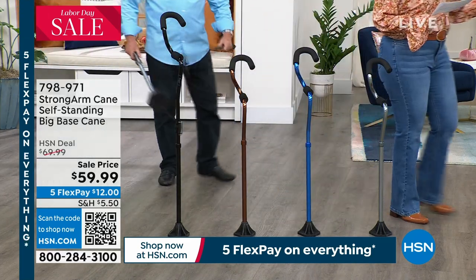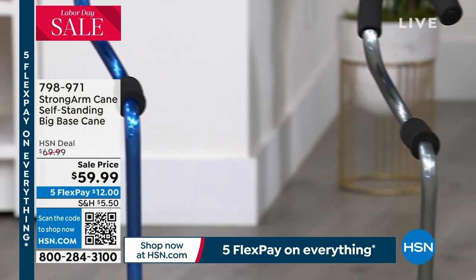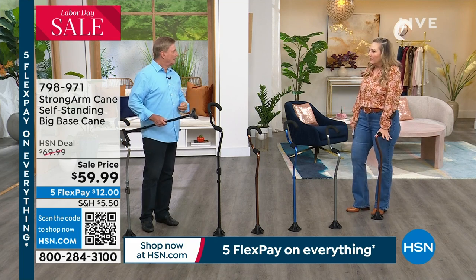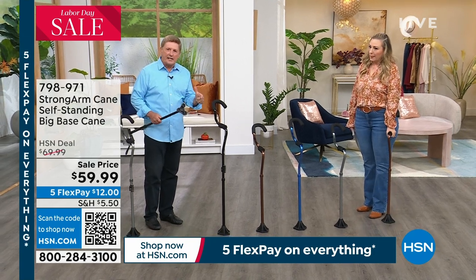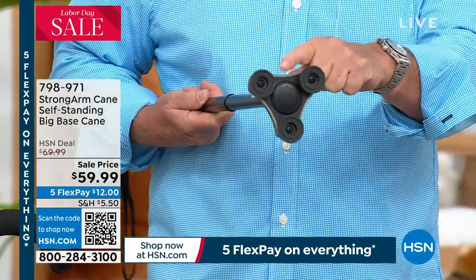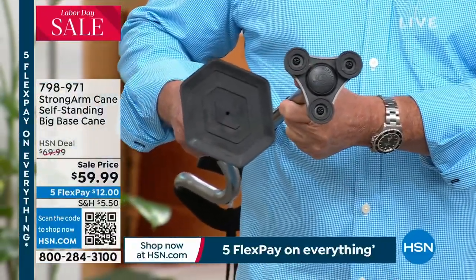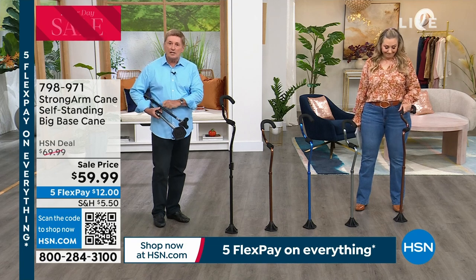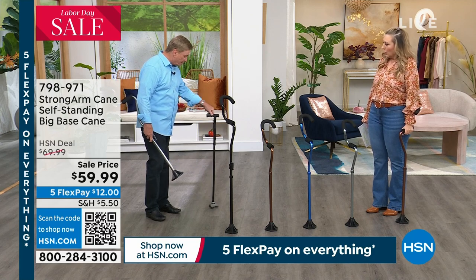$59.99. Every time you go to a store that has the words medical supplies on the front, I feel like they move the decimal point over. Here at HSN I love these Helping Hands shows because we have these amazing, innovative items at such a great price. And in addition to the comfort, in addition to not experiencing any pain whatsoever, we're also talking about the widest base of any cane that I've ever seen. Look at the difference right there - this is the comfort cane over here. Why is that important? Because that's going to give you the stability.